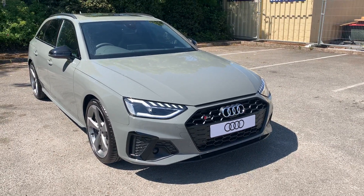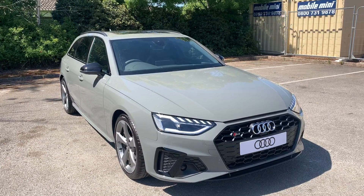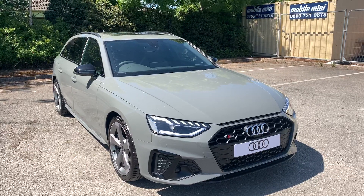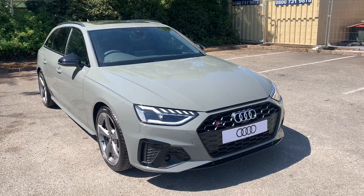Hi and welcome to Stafford Audi. I just hope to give you a quick walk around this brand new Audi S4 Avant Black Edition that we currently have in stock. This is a 3 litre V6 TDI Quattro. It's an automatic and it's finished in quantum grey.